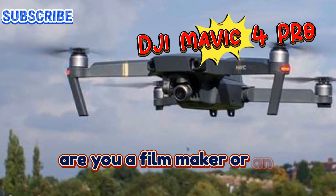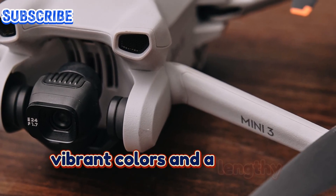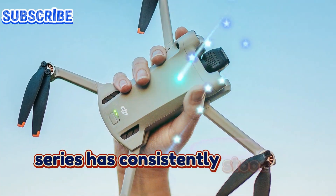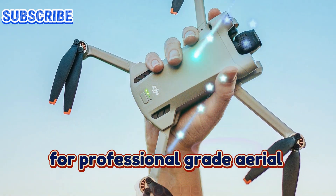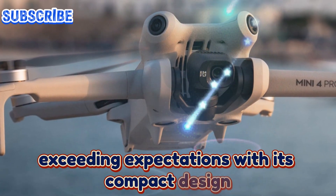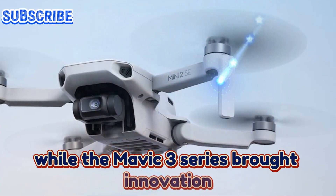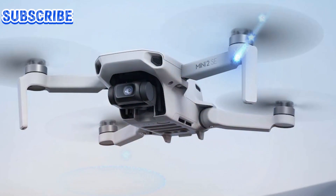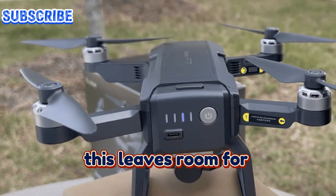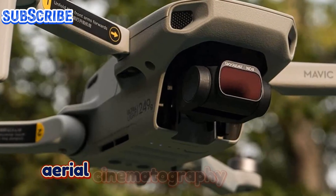Are you a filmmaker or an adventurer seeking a powerful drone to capture stunning visuals with incredible detail, vibrant colors, and a lengthy transmission range? The DJI Mavic series has consistently stood out as a frontrunner for professional-grade aerial footage. Each iteration has pushed boundaries, exceeding expectations with its compact design, long battery life, and cutting-edge sensors. While the Mavic 3 series brought innovation, the zoom lens left a tinge of disappointment — the initial excitement around its functionality quickly faded due to less-than-ideal image quality. This leaves room for improvement, and with these refinements, DJI has the potential to craft the most advanced aerial cinematography tool yet.